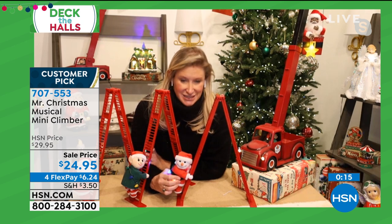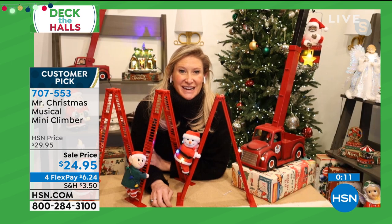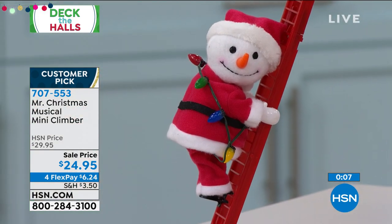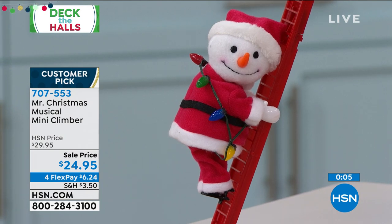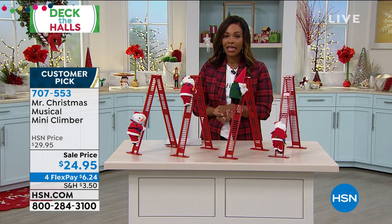All you're going to do is squeeze his little belly — there you go, it sets him into motion. I love the little snowman. He is just so cute — that face, it doesn't get much cuter than that. It was at 92 left in the snowman. The snowman is going fast now as well.